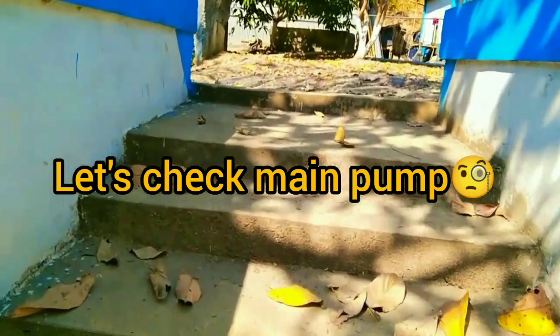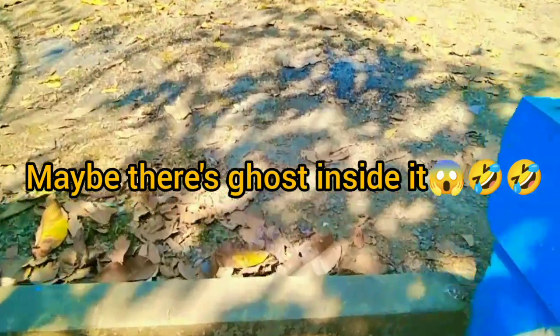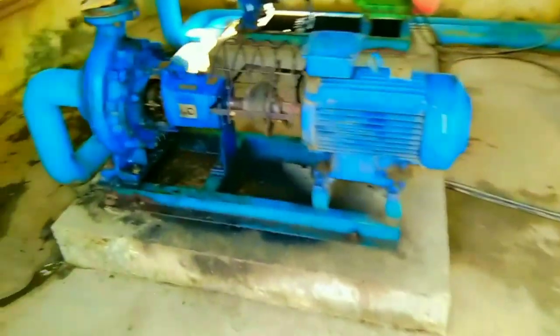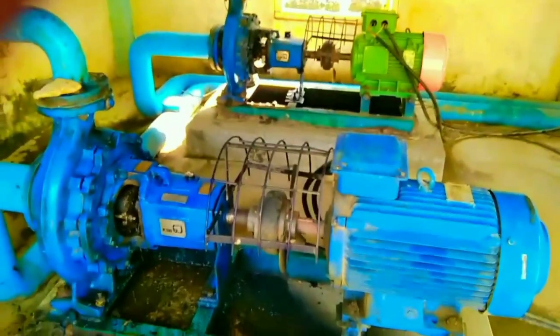Let's head towards the main pump. So, this is the main pump — it's a large machine. Let's see... I think they pump the water from here.